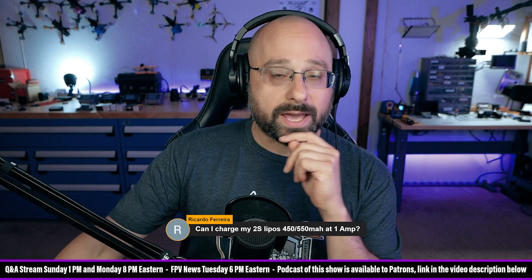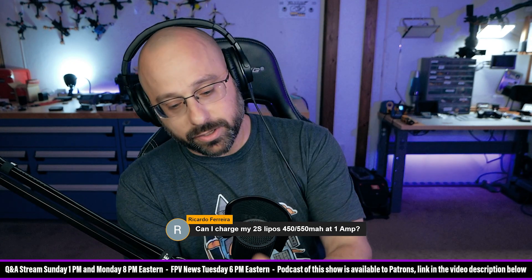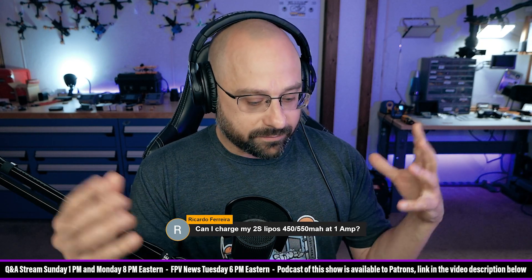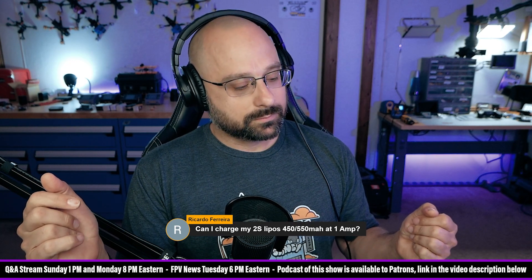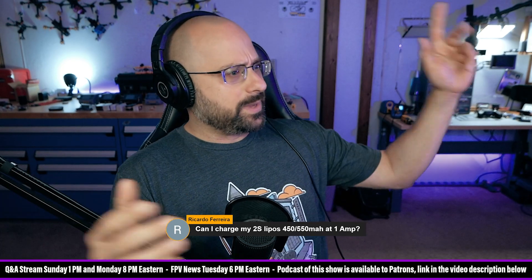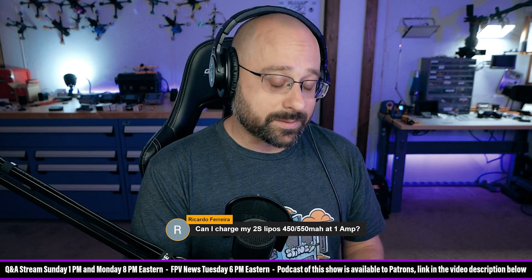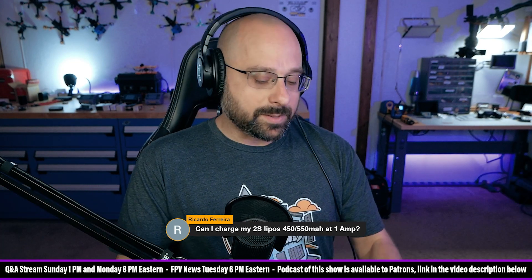Do you know that lithium battery fires are self-sustaining? If you put a lithium battery underwater and puncture it, it will create fire — underwater! If you take a lithium battery in a vacuum, an oxygen-starved environment, it'll make fire. It doesn't need environmental oxygen — it's got all the oxygen it needs right inside it. So when a lithium battery goes off, it's a bad time. The whole point of charging at a safe rate is to minimize the odds of that happening.